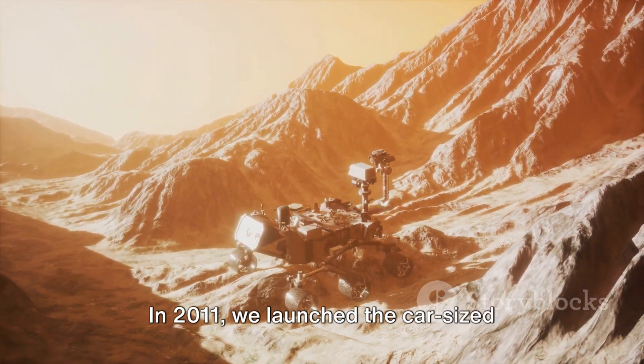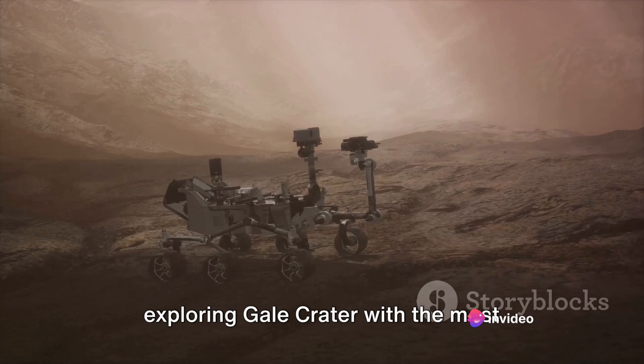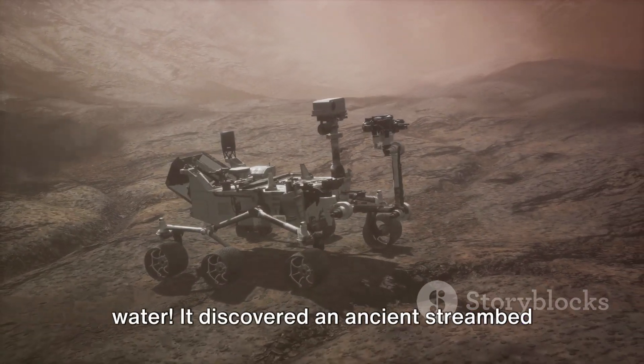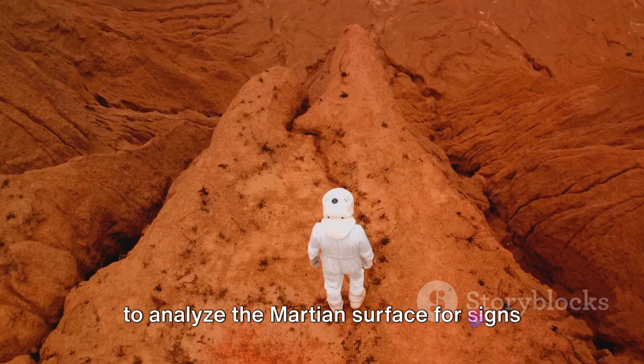But we didn't stop there. In 2011, we launched the car-sized Curiosity rover. Still operational today, it is exploring Gale Crater with the most advanced scientific equipment ever sent to Mars. It found more evidence of water — discovering an ancient stream bed where water once flowed — and it continues to analyze the Martian surface for signs of life.